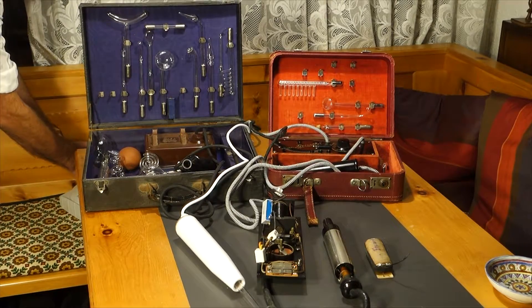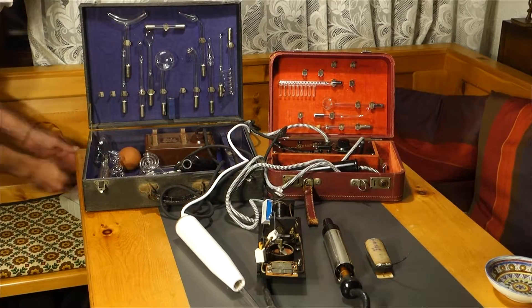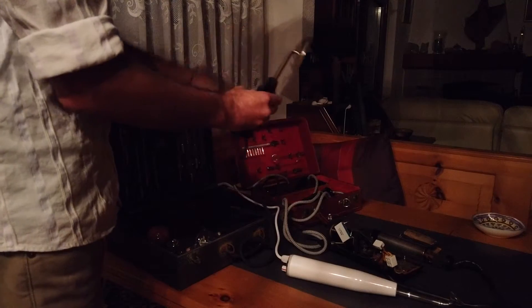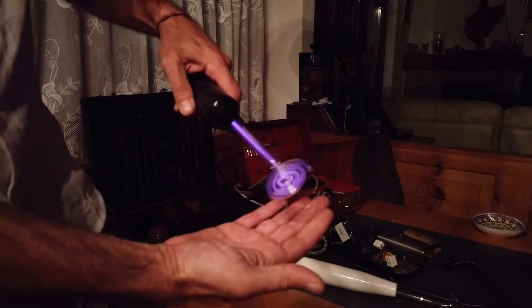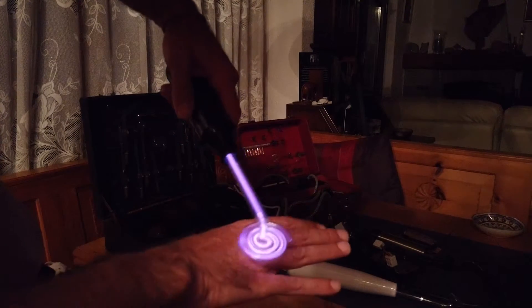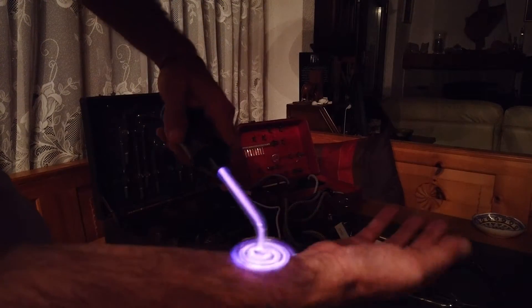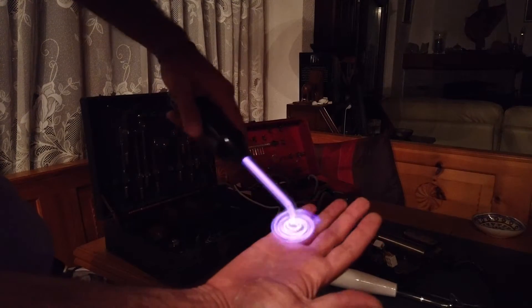Let's see everything one more time with a little bit less light so you can see the working electrodes better. If I take a general-purpose electrode, you can see that you just use it on the surface of your body wherever you have a condition that you need to treat, and just move it around something like this.